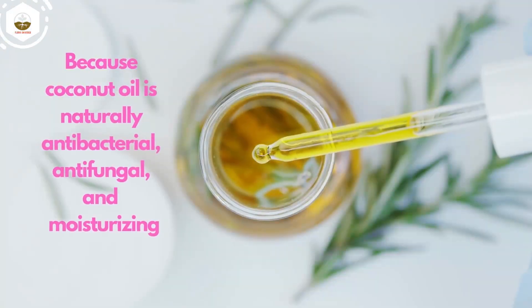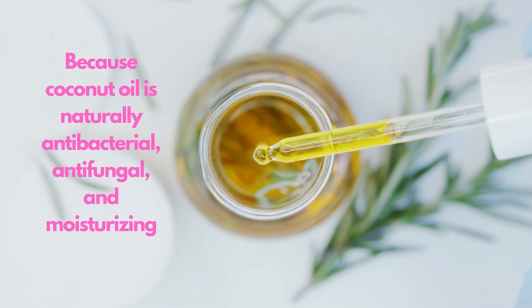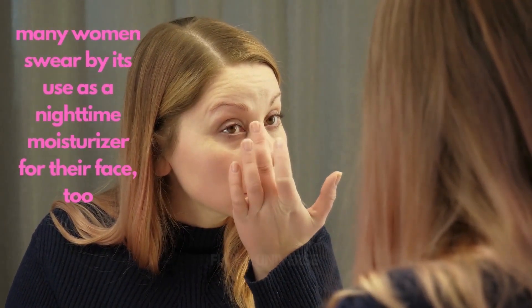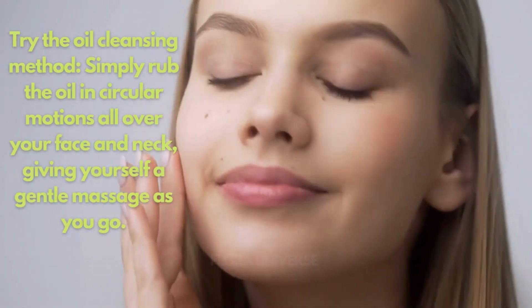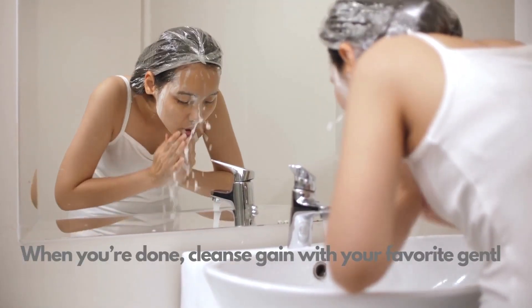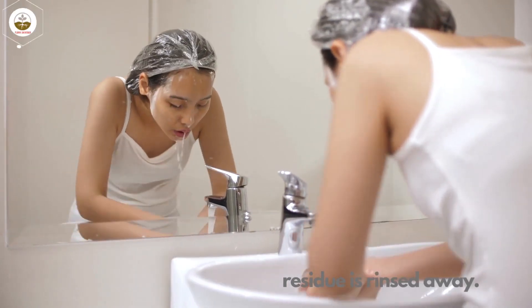Because coconut oil is naturally antibacterial, antifungal, and moisturizing, many women swear by its use as a nighttime moisturizer for their face. Try the oil cleansing method: simply rub the oil in circular motions all over your face and neck, giving yourself a gentle massage as you go.